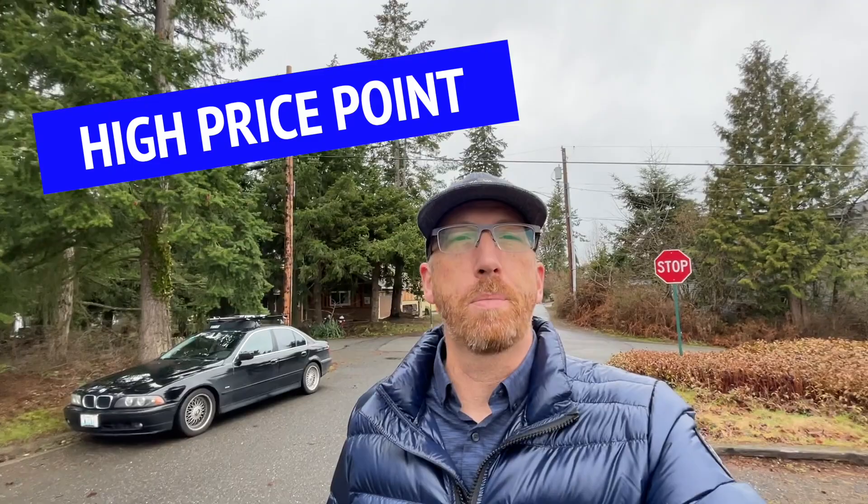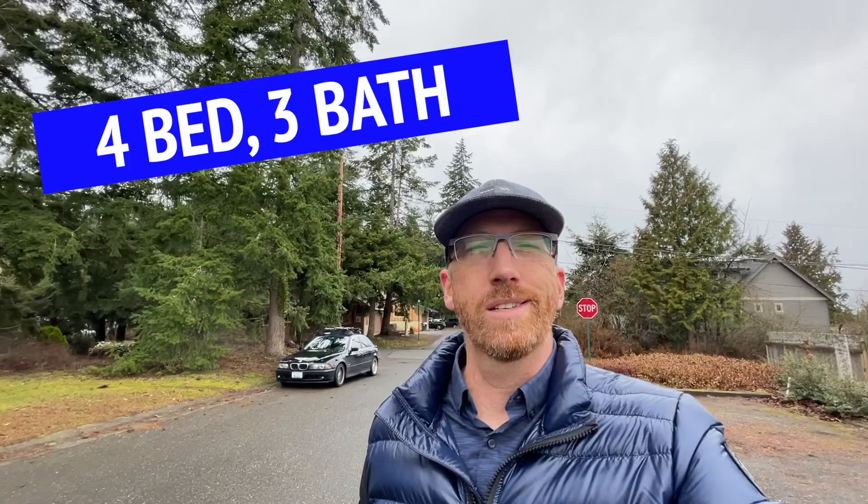Here we are in a nice little cul-de-sac in the South Bellingham neighborhood to show you the high-end price points. This particular property was built in 1999, it's a four-bedroom, three-bath, 2,600 square feet, and sold for $980,000. It's right here behind me — it's got an extra large lot, backs up to a green space, and sits in a nice quiet cul-de-sac. You can see what you can get for the high-end price point.